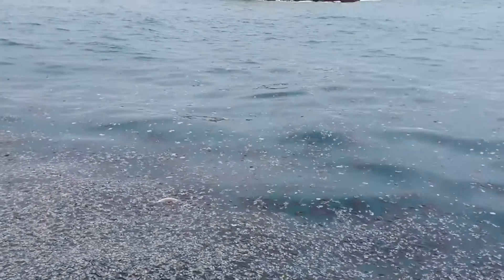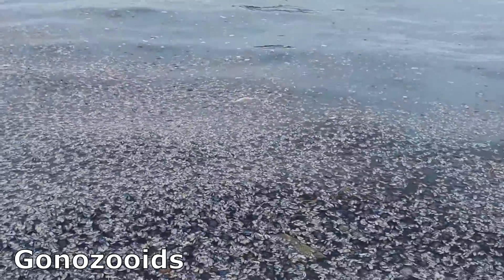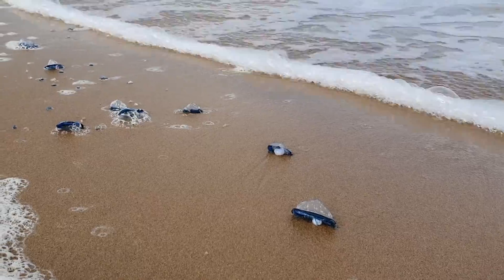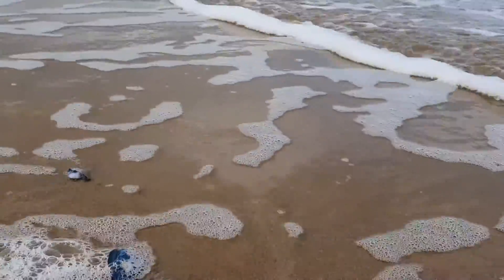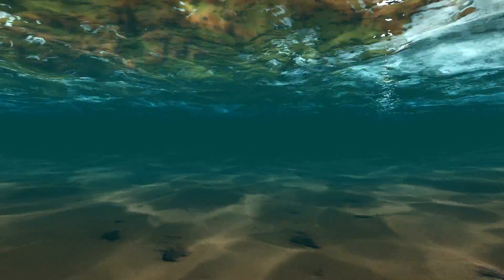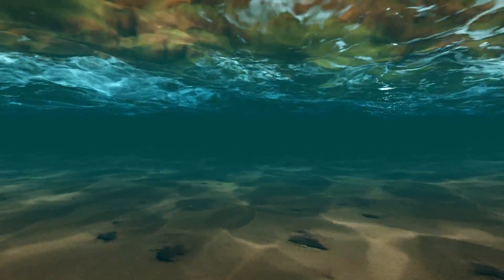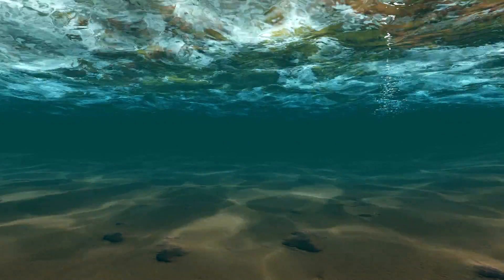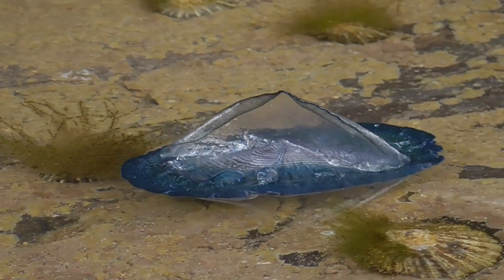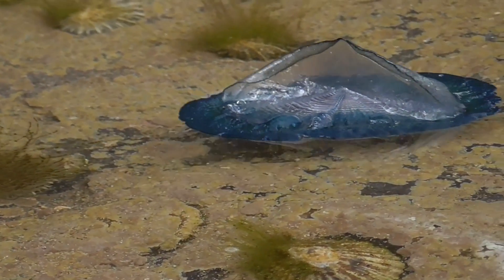Reproduction is performed by tiny medusae that bud free from gonozooids, the reproductive polyps. Medusae have many yellow patches revealing the presence of their symbiotic zooxanthellae. The tiny medusae sink as far as 6,600 feet deep and produce larvae. The developing larvae float and rise back to the surface as they take on their adult forms.